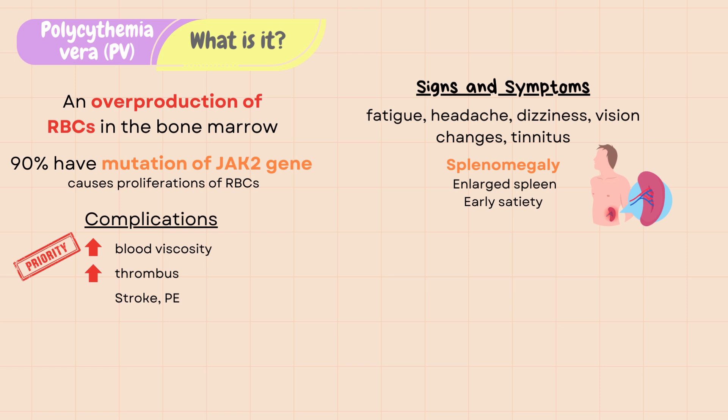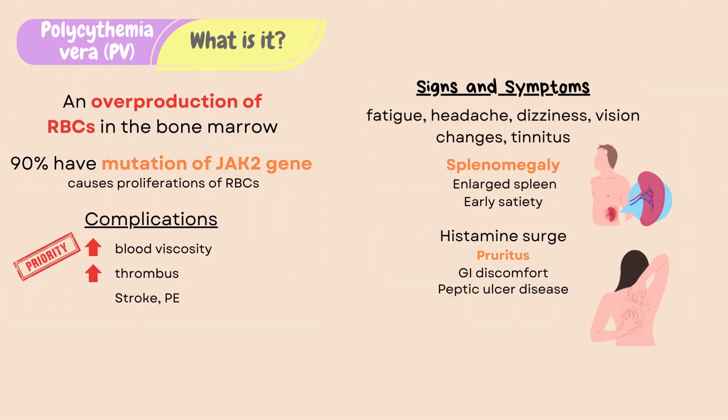PV also triggers an immune response and causes the body to release histamine. The excessive histamine causes pruritus or itchiness in patients with PV, especially during or after a hot shower. Increased histamine can also cause gastrointestinal discomfort and peptic ulcer disease.